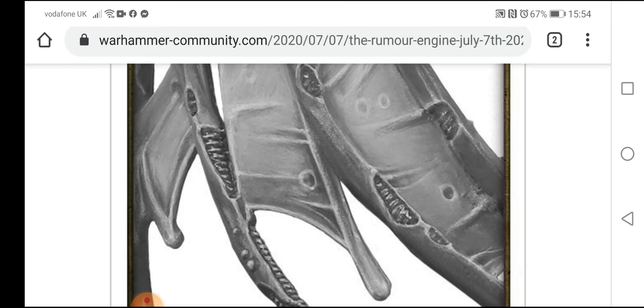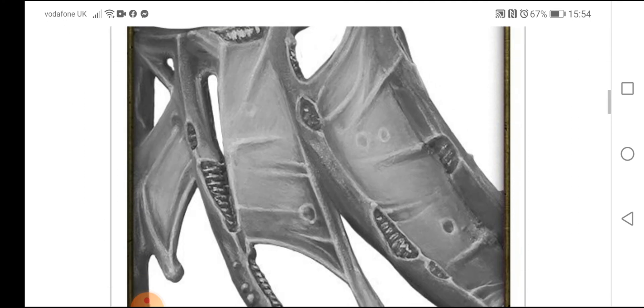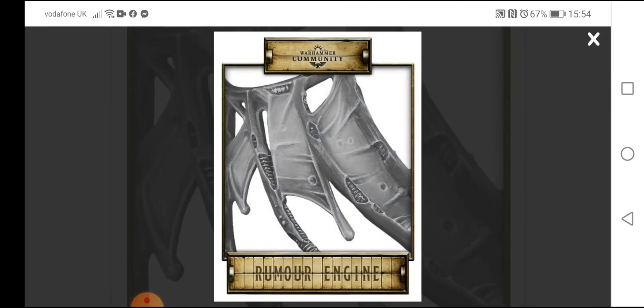Oh, what could this be? Oh — is it a wing? Is it something biological? Is it a bit of both?